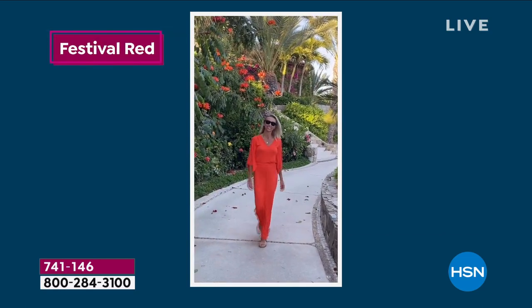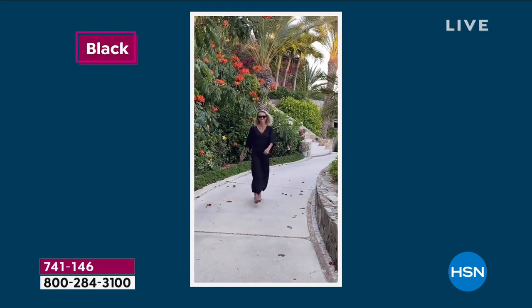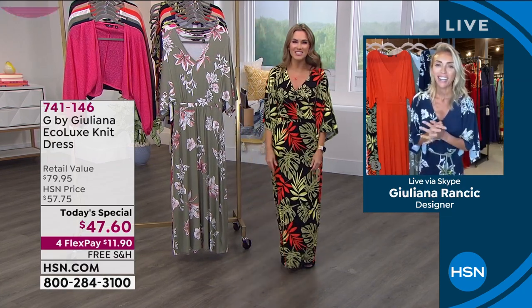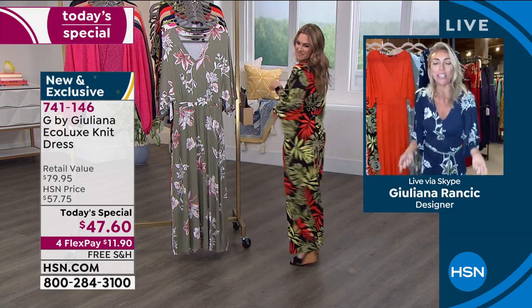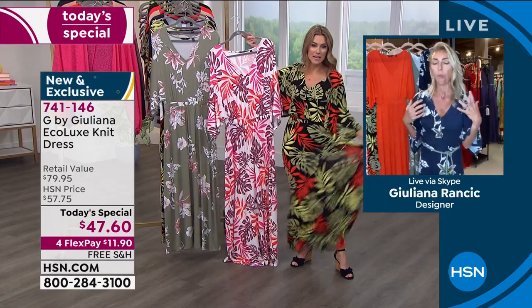Juliana joins live and the host comments on how luxurious the fabric is and how excited she is about the eco design behind it. Juliana says that if she's going to do a Today's Special dress, it has to be perfect — looking fabulous on everyone and working for different occasions. She wore this dress to the beach as a cover-up and then to Easter dinner in Mexico with her family.